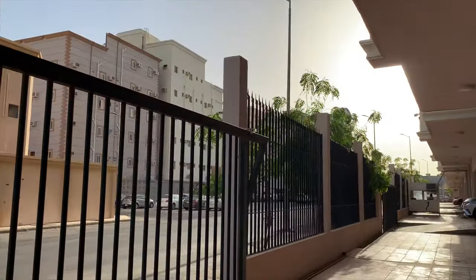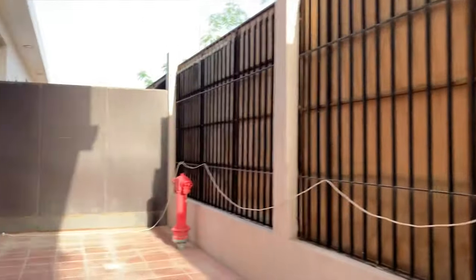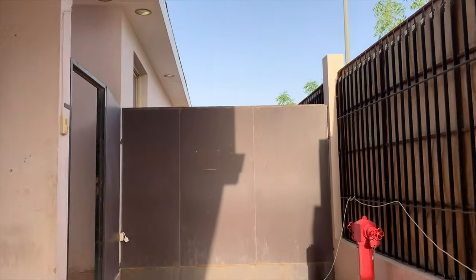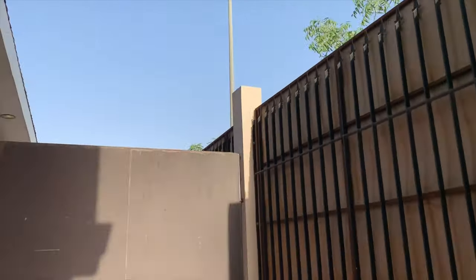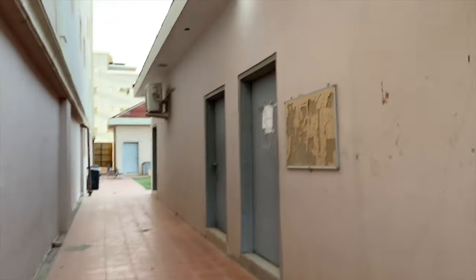Nandoon yung guardhouse. Yun yung shuttle namin na sinusundo kami — from here going to the hospital, then from hospital going back to the accommodation. Ito yung itsura papasok doon sa garden — mamaya papasokin natin, makikita ninyo pa yung itsura niyan sa loob.